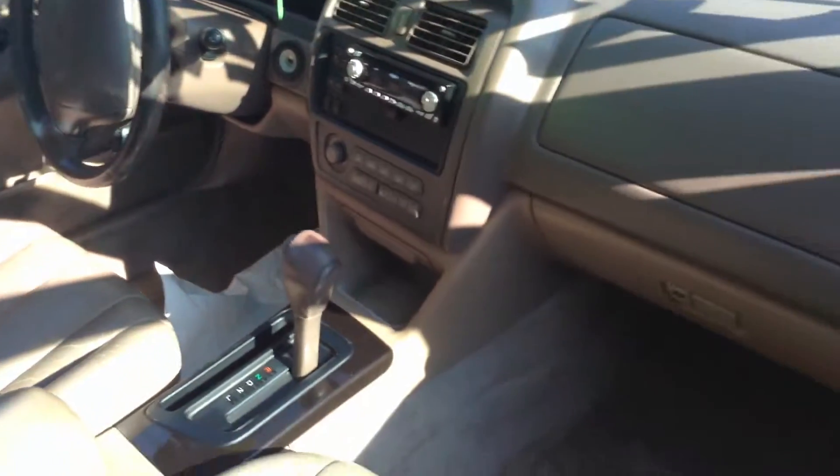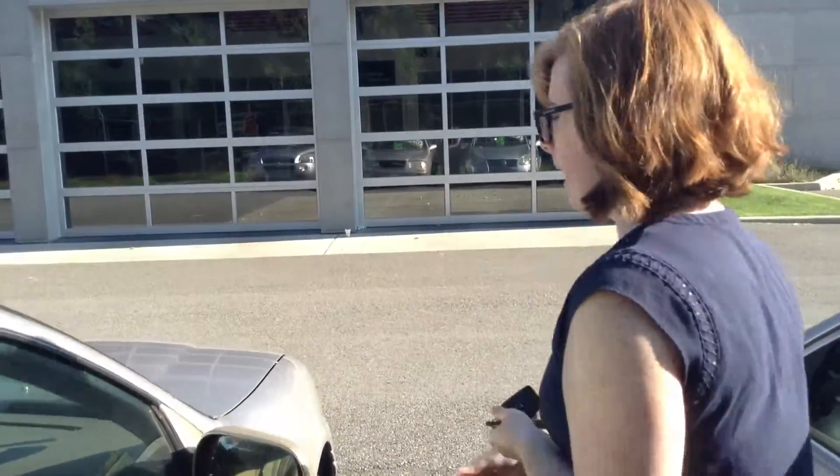There is a sunroof up front here, and it looks like you could put in a CD player. The seats look a little bit worn up here too, but not too bad. I'd probably give the inside a 7 out of 10.